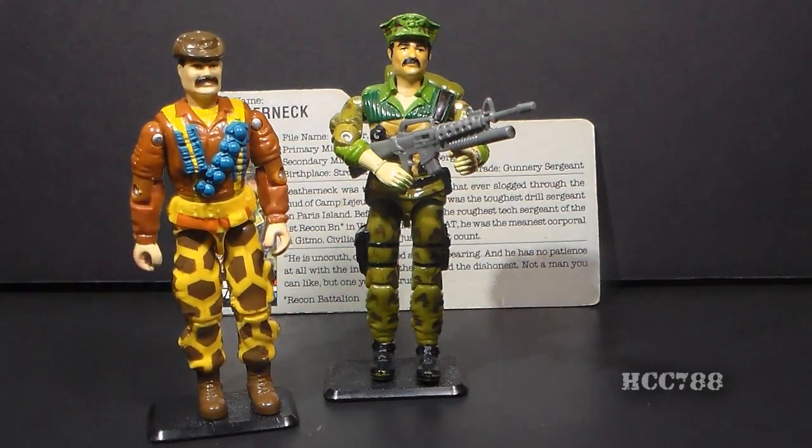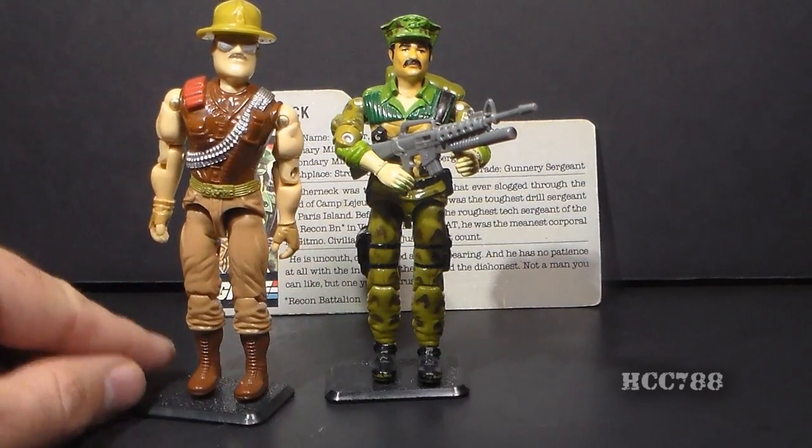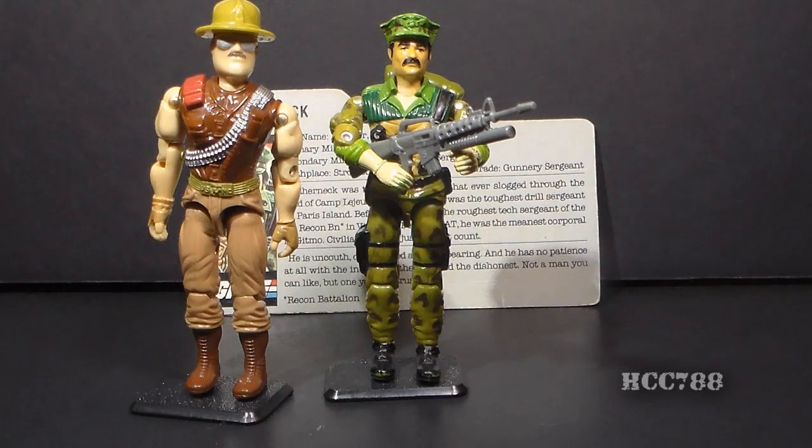Version 3 of Leatherneck was introduced in 1993 and was radically different from Version 1. If Leatherneck had a replacement in 1988, it would have been Sgt. Slaughter Version 3. Sgt. Slaughter was a Marine, but this version was also a vehicle driver and was not a direct replacement for Leatherneck.